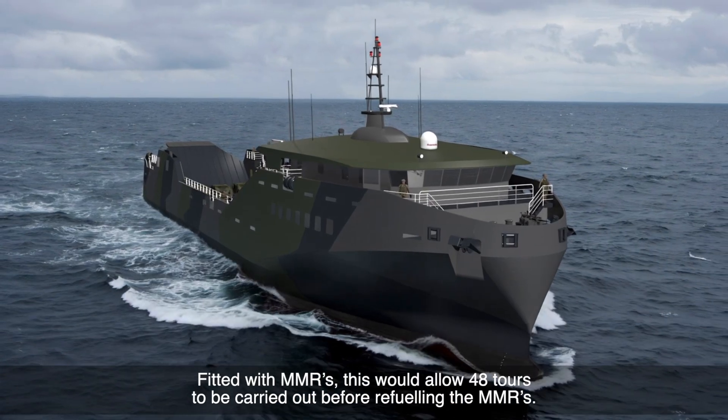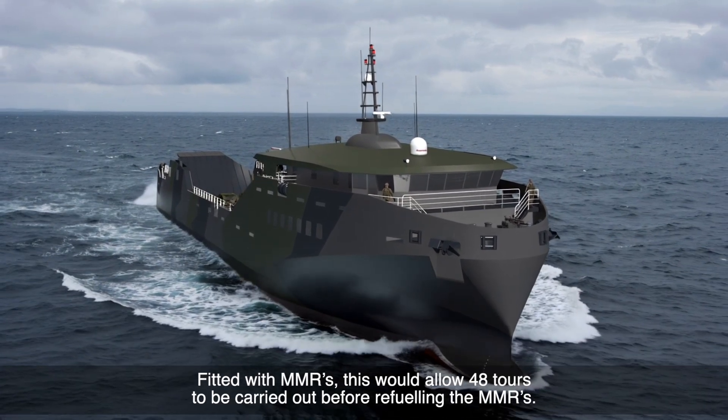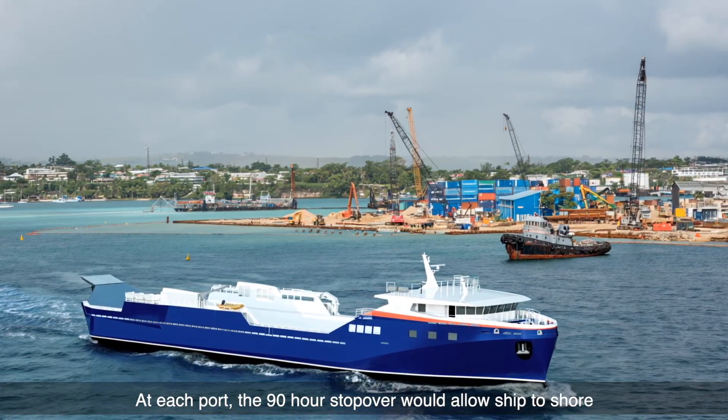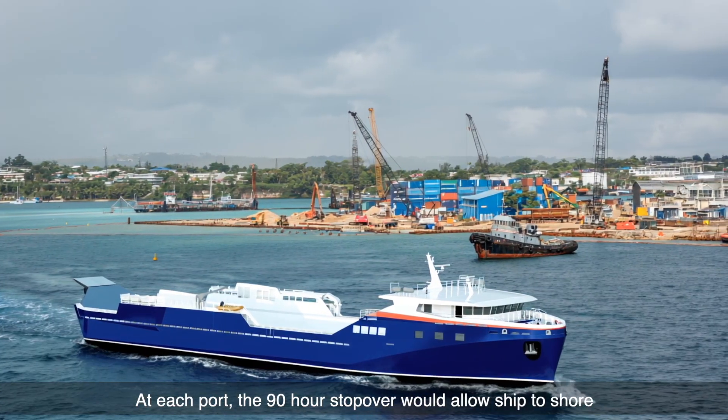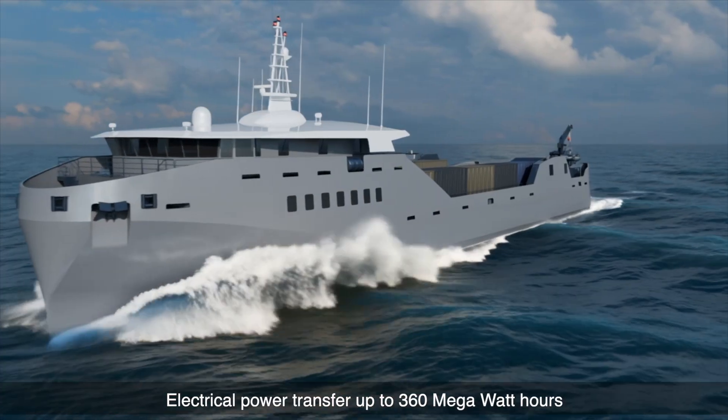Fitted with MMRs, this would allow 48 tours to be carried out before refueling the MMRs. At each port, the 90-hour stopover would allow ship-to-shore electrical power transfer of up to 360 megawatt hours.